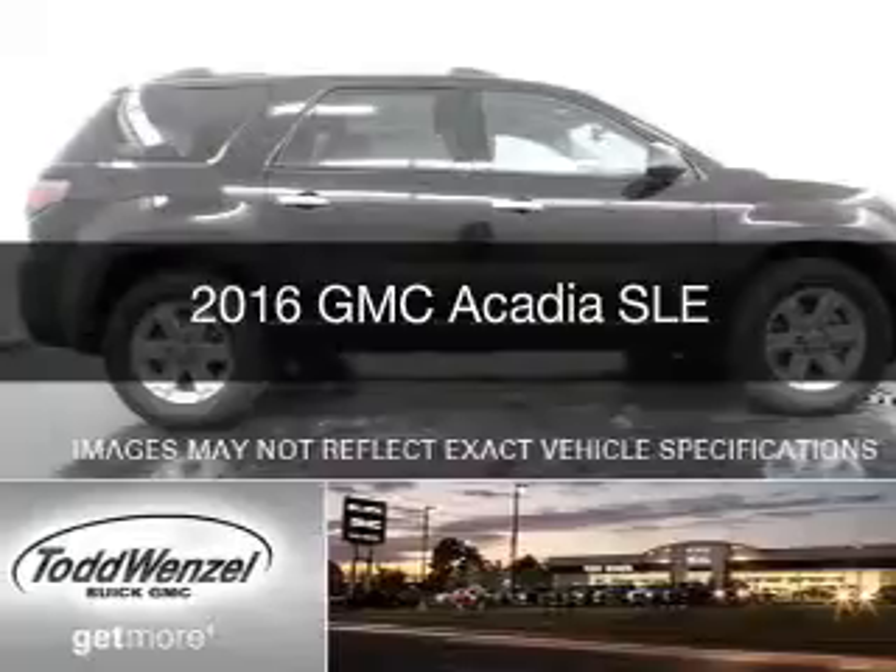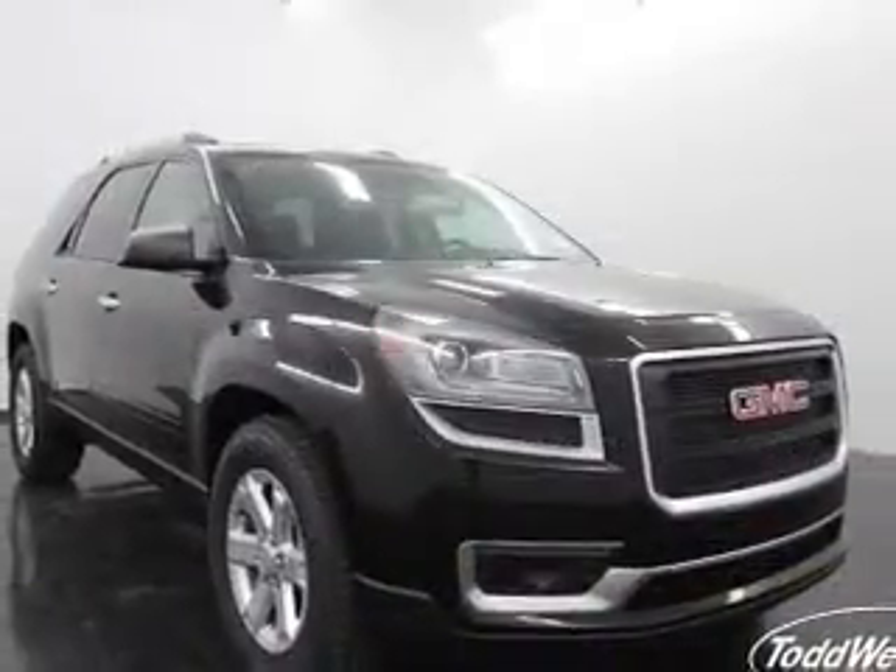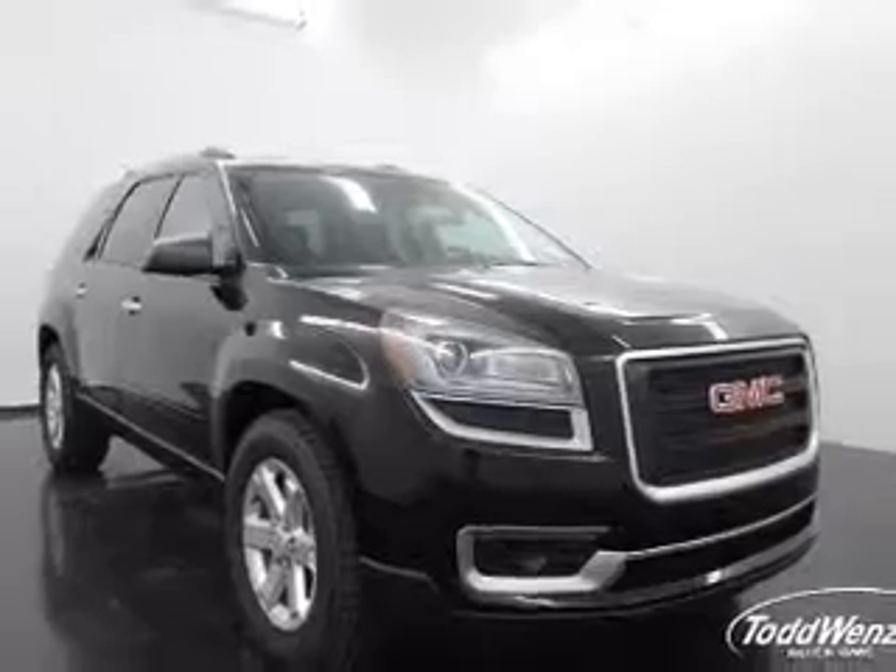This is a new 2016 GMC Acadia. It's powered by an all-wheel drive engine and an automatic transmission.